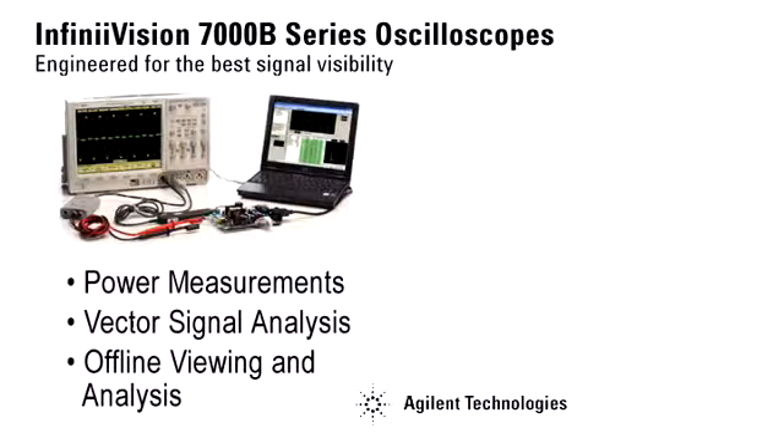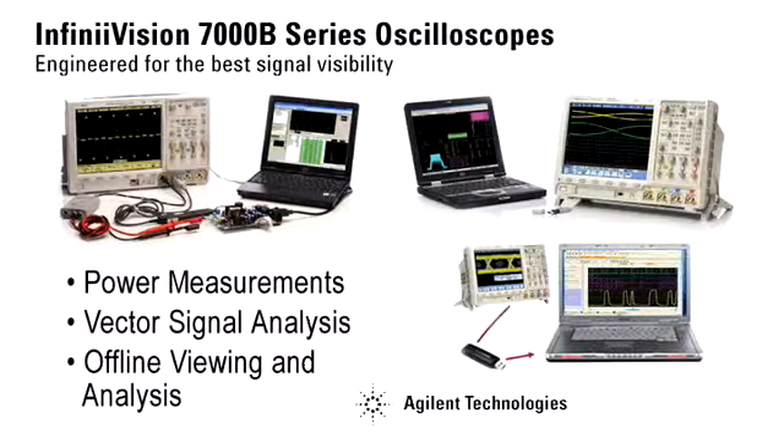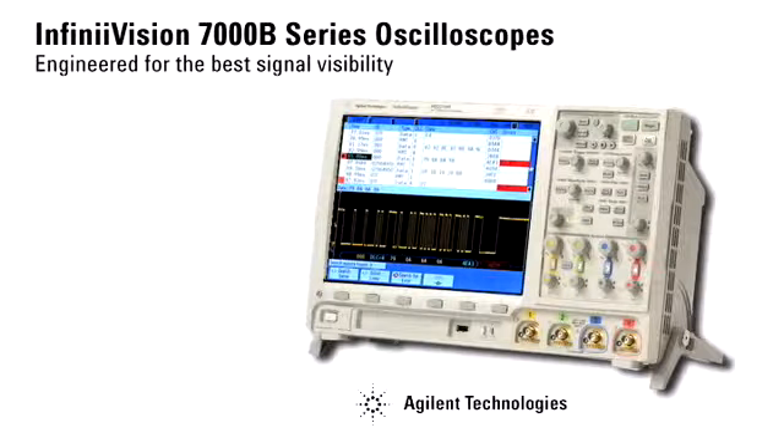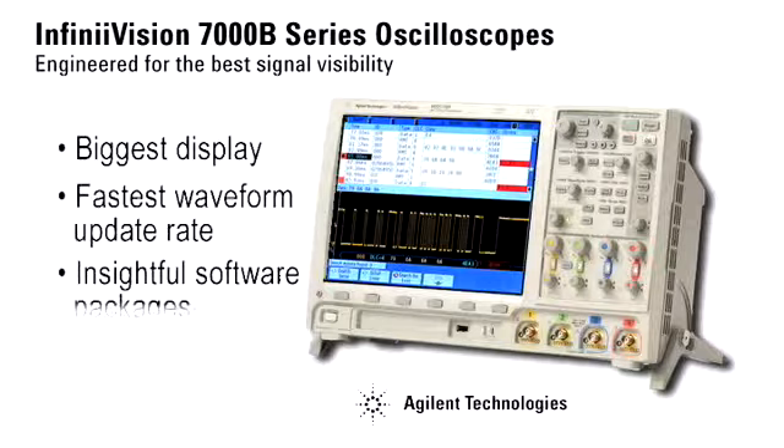We support a wide variety of serial bus standards with serial bus triggering and decode. In addition, we offer support for power applications and vector signal analysis. Offline viewing and analysis lets you view, analyze, and share captured data on your PC. With Agilent's InfiniVision 7000B Series oscilloscopes, you'll see a display more representative of the actual signals under test and get uncompromised performance when acquiring any combination of analog, digital, or serial bus signals. Choose one for your next purchase — they're engineered for the world's best signal visibility.